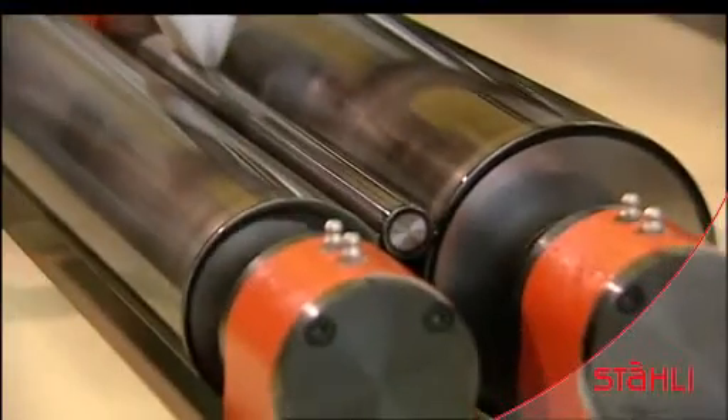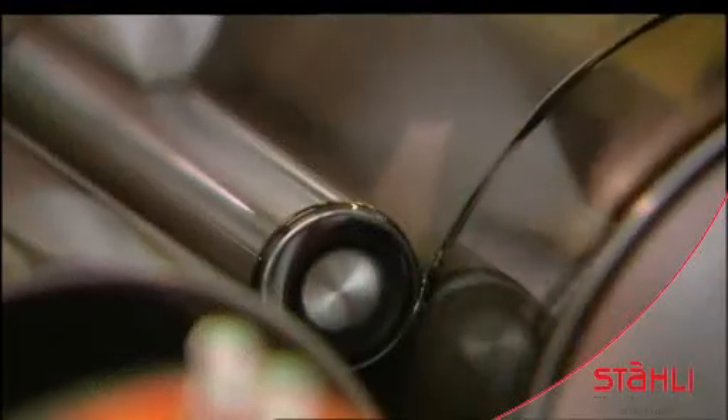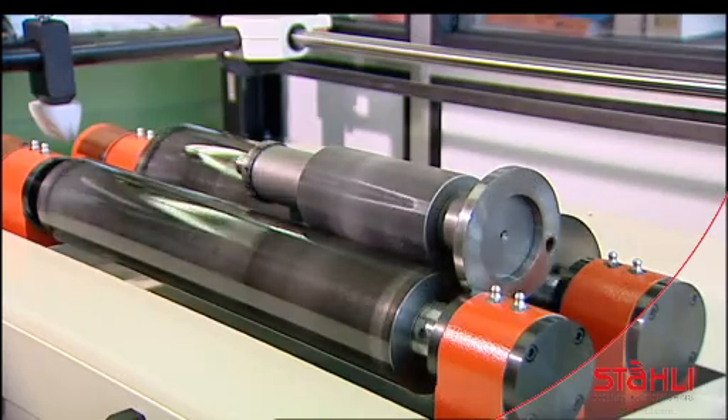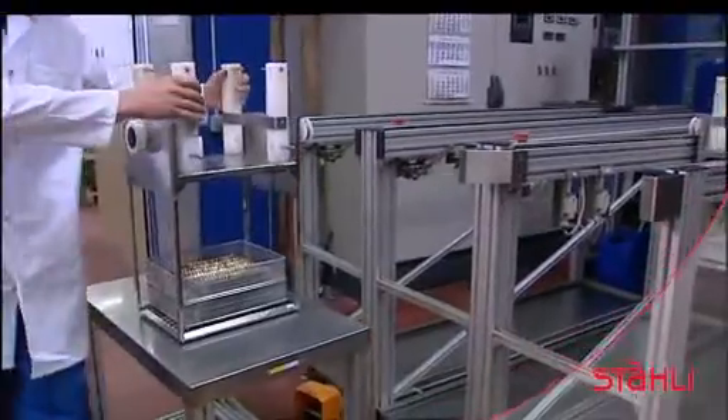Centerless cylindrical lapping measured to 0.1 micron is used for roundness, surface finish and size. Set in motion are two counter-rotating rollers with varying diameters and speeds. The work pieces are taken to the modern washing facility.